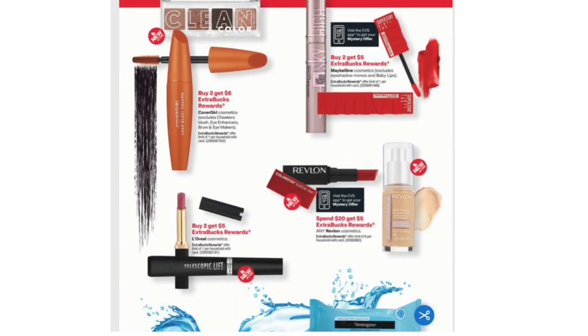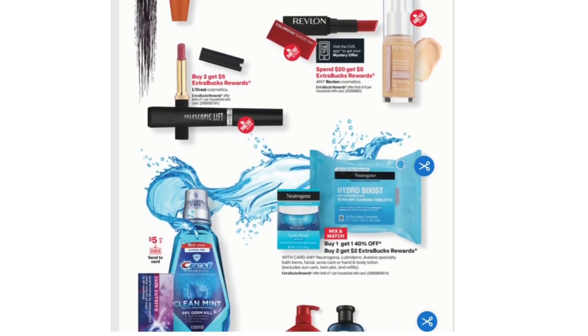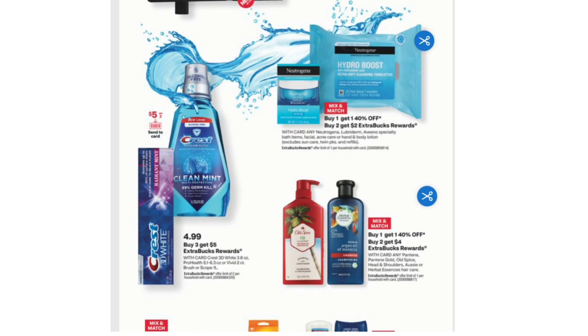Buy Two Get $6 Extra Bucks on CoverGirl Cosmetics. Buy Two Get $5 Extra Bucks on Maybelline Cosmetics. Spend $20 get $5 Extra Bucks on any Revlon Cosmetics. Buy One Get One 40% off and Buy Two Get $2 Extra Bucks on any Neutrogena, Lubiderm, Aveeno Specialty Bath Items, Facial, Acne Care, or Hand and Body Lotion.